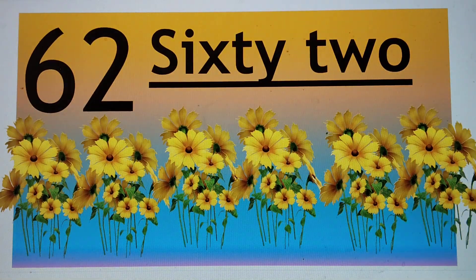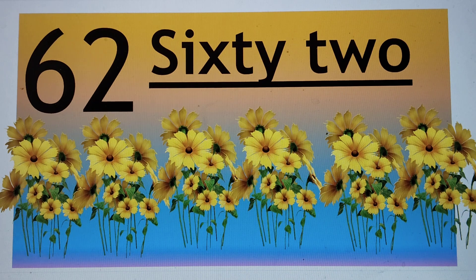Next number is 62. 62, 62, 62. S-I-X-T-Y, 60, T-W-O, 2. Say hi to 62. 62.